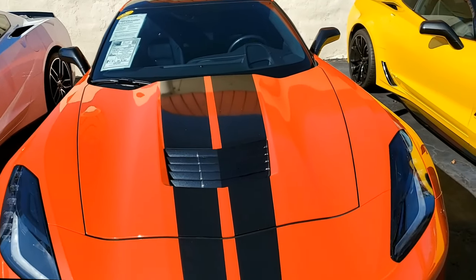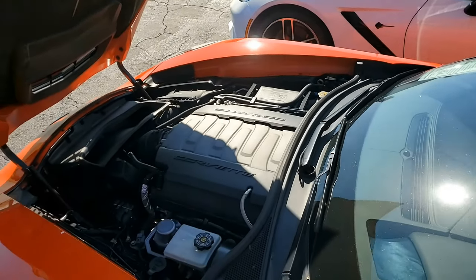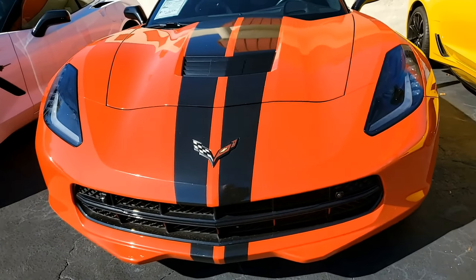Torch red on the exterior, jet black on the interior, and under the hood? You'll find the 460 horsepower LT1 engine with 8-speed automatic paddle shift transmission. Now, factory features on this car include...